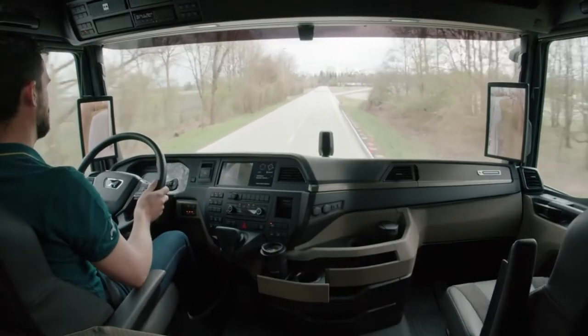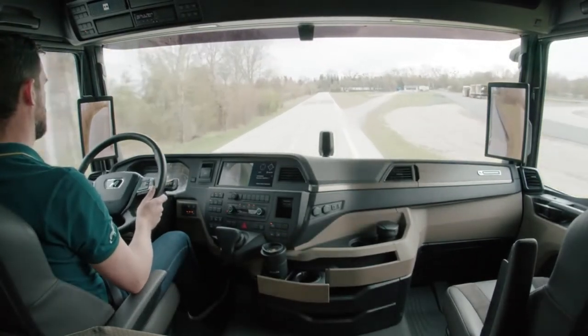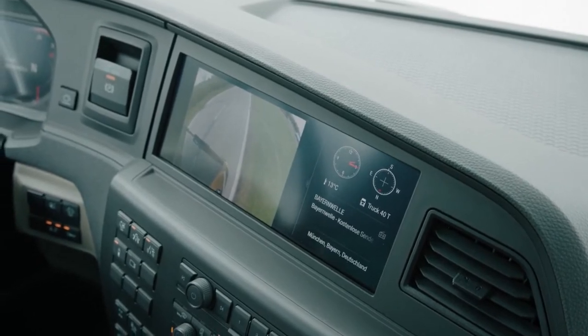And now we'll show you just how it all works on the MAN test track. Here in the cab, two displays show me the vehicle surroundings. I can see the monitoring area of the front mirror directly in the media system in front of me.